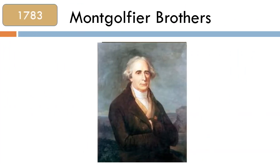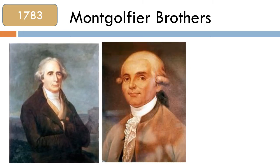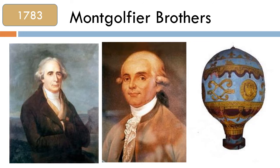In 1783, brothers Joseph Michel and Jacques-Étienne Montgolfier invented the first hot air balloon. They blew hot air into a silk bag which was attached to a basket below. The hot air rose, lifting the balloon upwards.